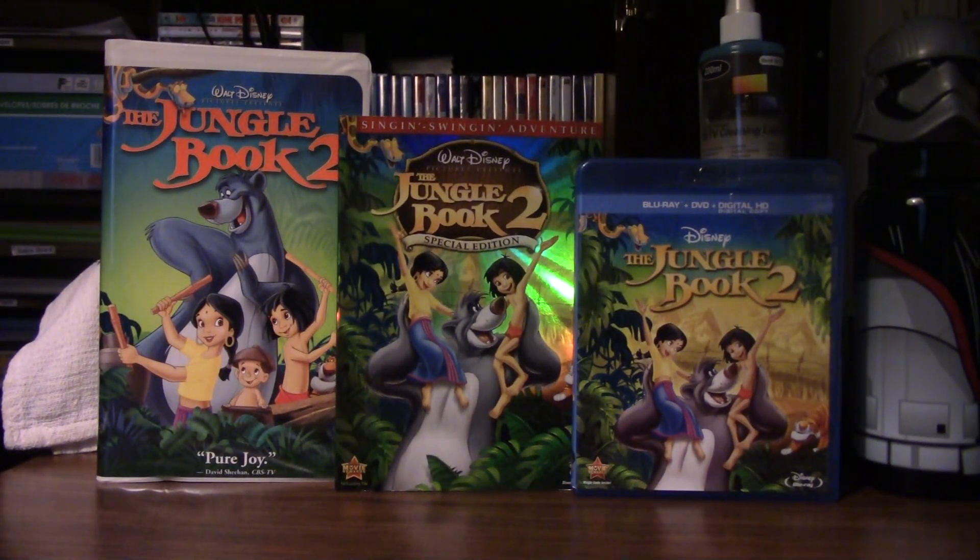Hello, and welcome to another episode of Walt Disney's Legacy Collection. Today's episode is about The Jungle Book 2. This film was released to theaters on February 14, 2003.